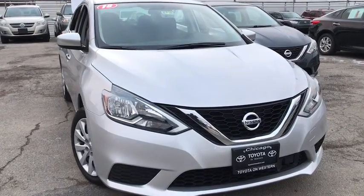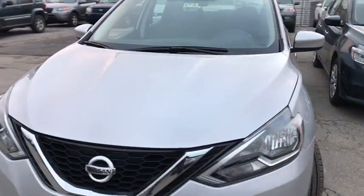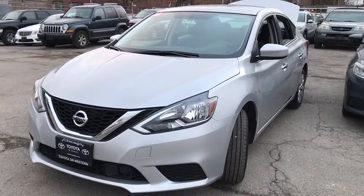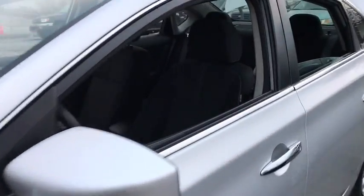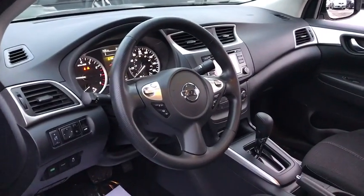Stop by and take a look at the 2018 Nissan Sentra. With its spacious and versatile interior and stellar fuel efficiency, the Nissan Sentra is the obvious choice for anyone who wants to enjoy a stylish and comfortable ride.